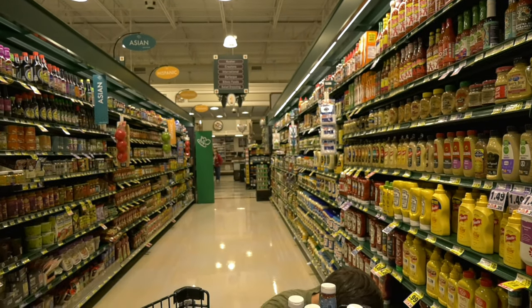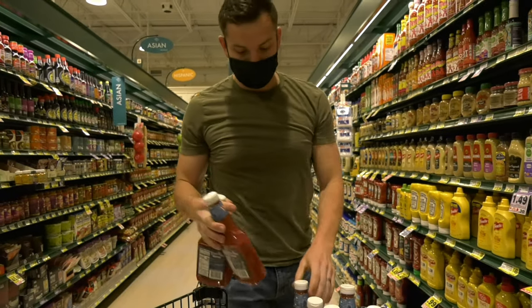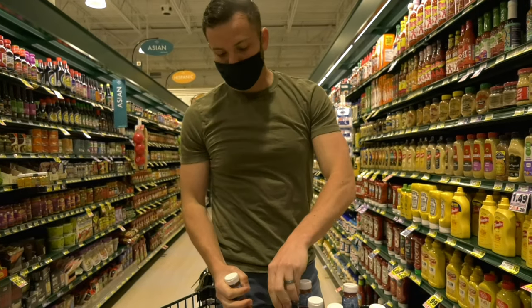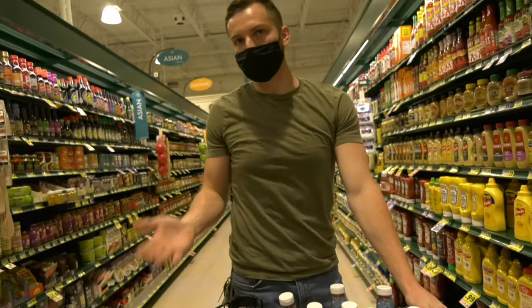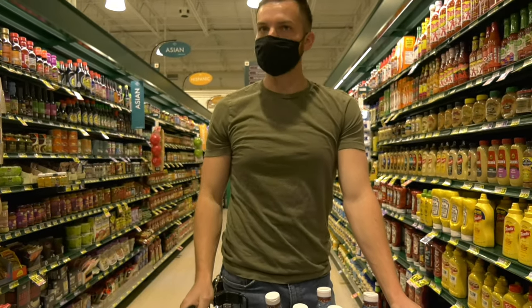One thing we've noticed is that different items become popular at different times. When we first started at the pantry, nobody was really requesting ketchup, but now it seems like every other order is requesting some. On our order form, we made sure to ask students what they want, including a question about culturally based foods — a lot of our students are international and many come from India, so we've gotten a lot of recommendations about what they like to take off our shelves.